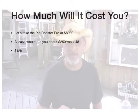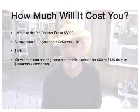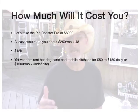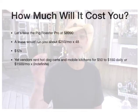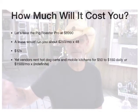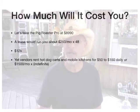So I'm giving you an example here and I want to show you how this plays out. Vendors rent hot dog carts and mobile kitchens for $50 to $150 daily, depending on what it includes — like does it include the license and a location, that kind of stuff. I used to do this and rent out, actually, over 20 carts every month. So you can imagine the kind of money you can make there.